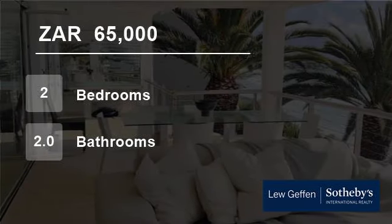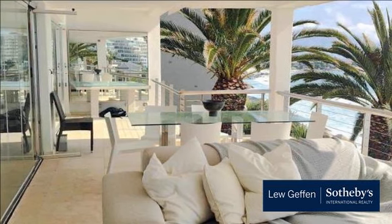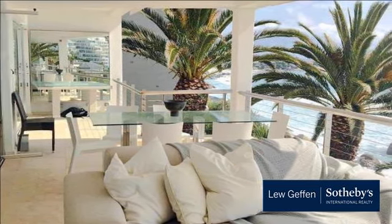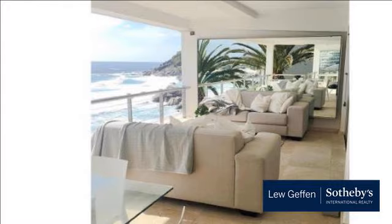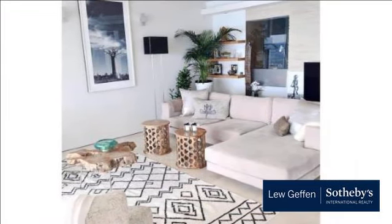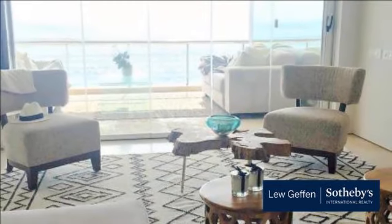Welcome to this two-bedroom flat for rent in Clifton, Cape Town, Western Cape, South Africa for R65,000 per month. This newly renovated light and spacious apartment in a well-run, secure block on the beach offers a quiet, secure lock-up-and-go lifestyle with gorgeous sea views in sought-after wind-free Clifton, in close proximity to the city center, local beaches and amenities.